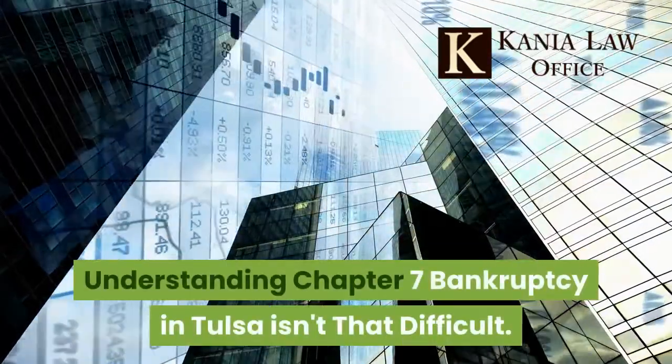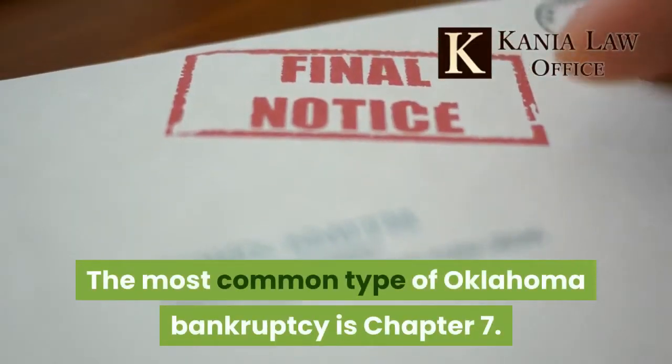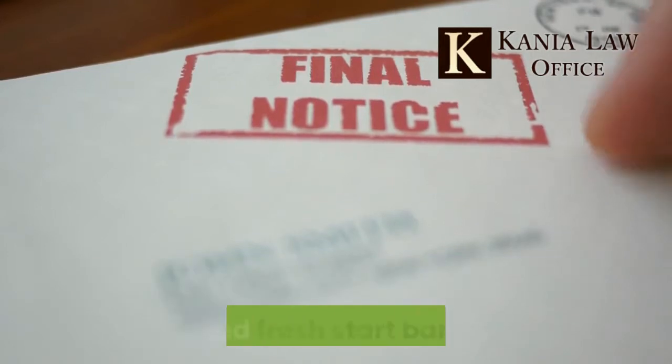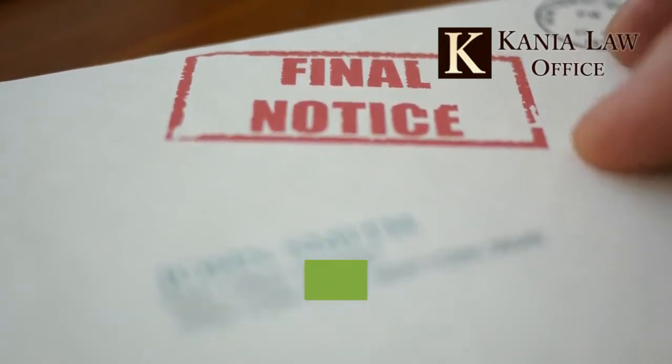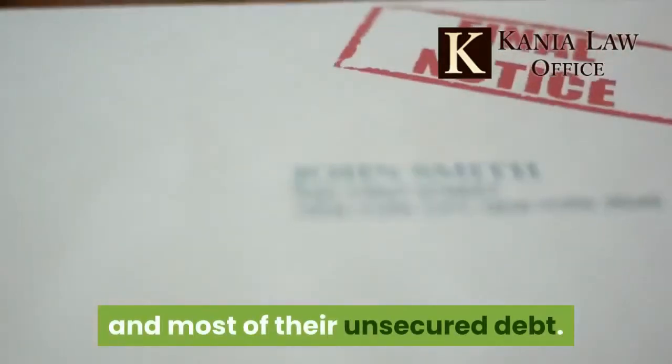Understanding Chapter 7 bankruptcy in Tulsa isn't that difficult. The most common type of Oklahoma bankruptcy is Chapter 7, also called fresh start bankruptcy.